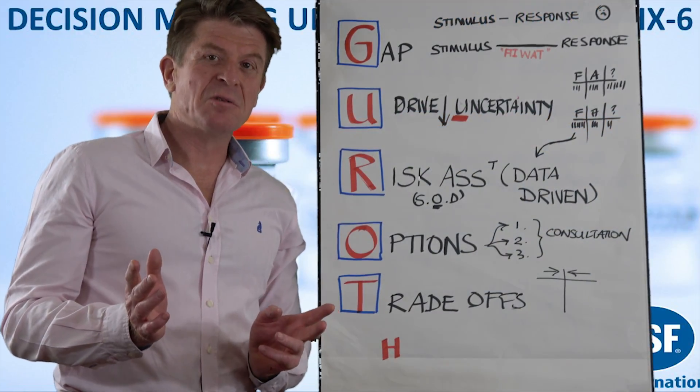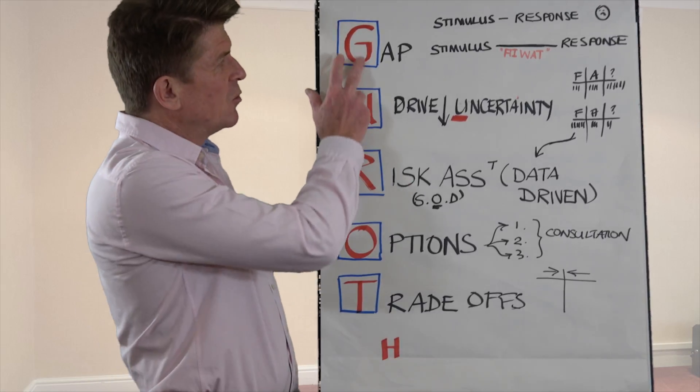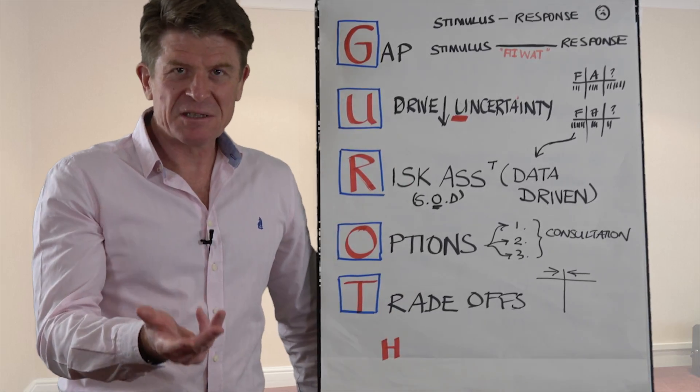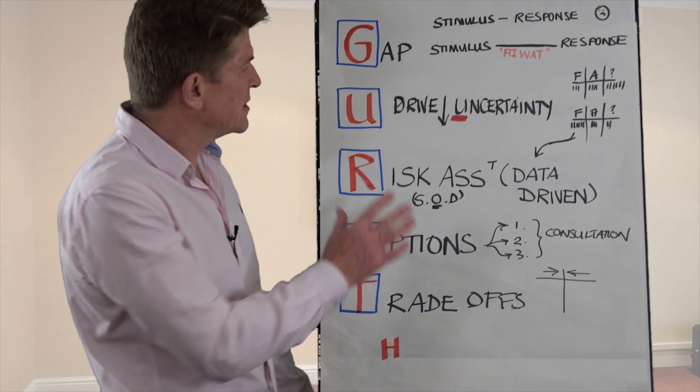Just a quick reminder of what GROT stands for in our decision-making process. Number one: create the gap between the stimulus and the response. Remember, the bigger the gap, the more measured the response.